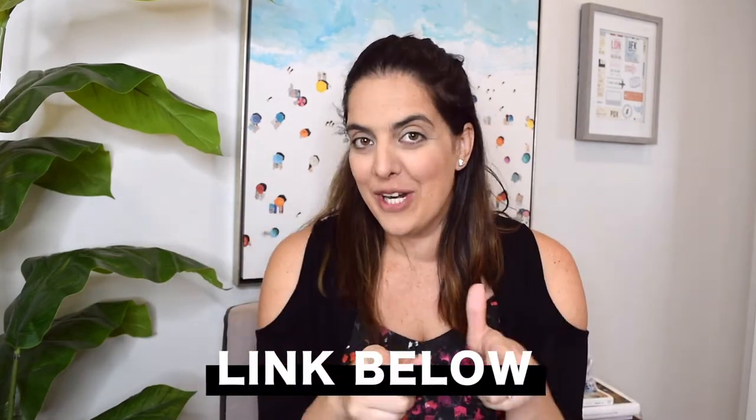Before I jump into my third tip, I want to let you guys know I'm going to add a link below for a free gift, because I love serving my community and giving you really good free content. Make sure you check out the link below to get that freebie.